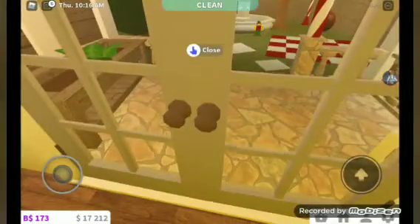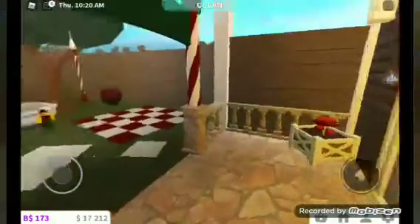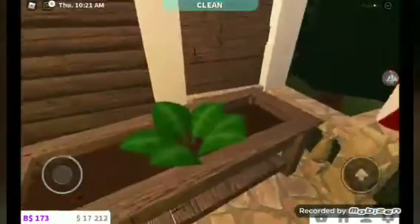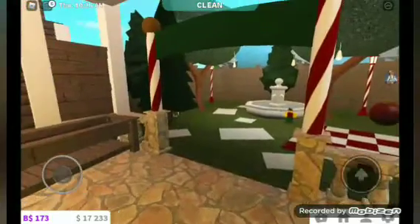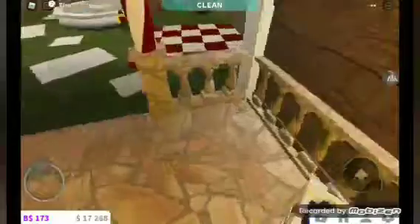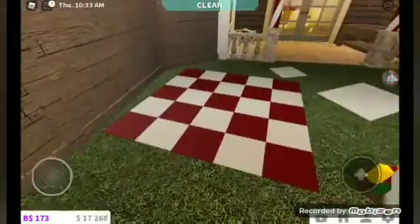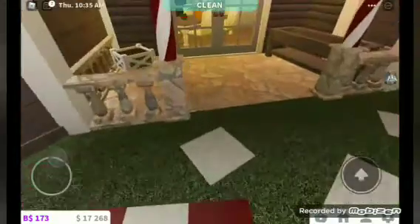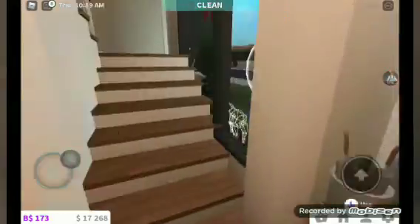Next you see the backyard. Quenny said this was her favorite part of the whole house, and it's pretty good. It's kind of small, but you know, it's a backyard — you can't really say anything. I mean, I would put a picnic basket there but I don't want to right now. Now it's time to go upstairs.